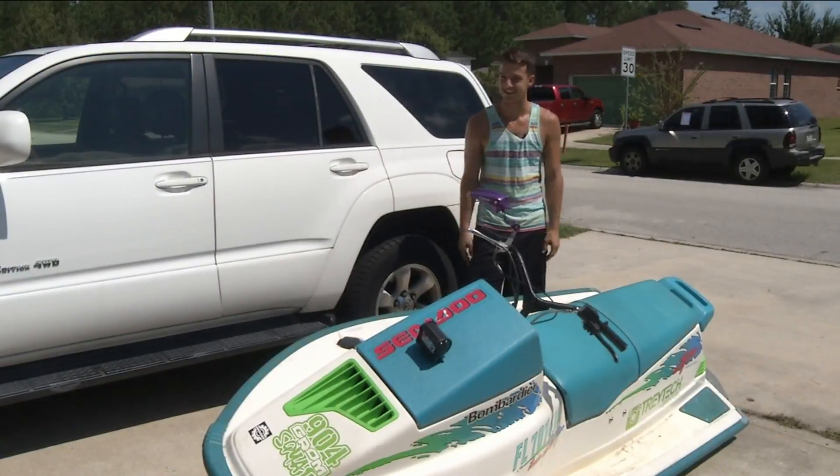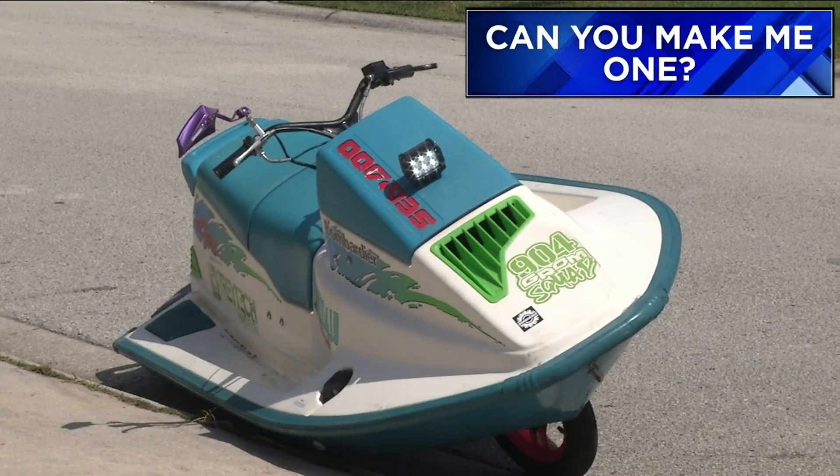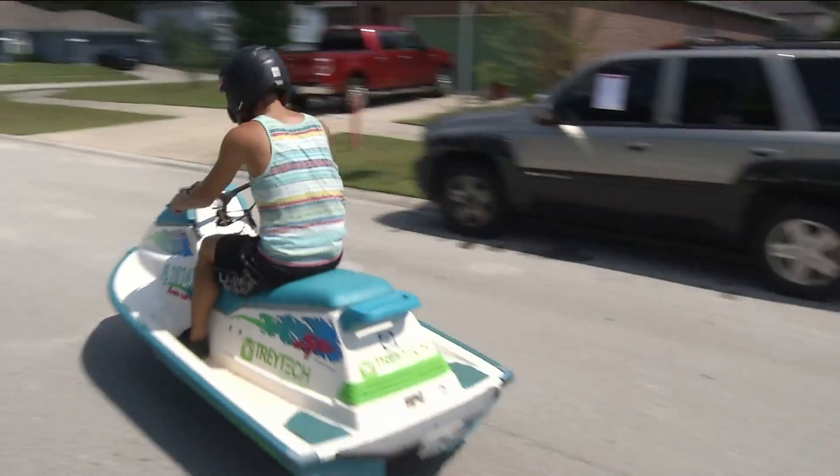It rides on land, but can you ride it in the water? Trey said no — not going in the water, just for the road. There's a giant hole in the bottom of it, so it would sink. When asked if he could make another one, he said a friend and he actually went and picked up another hull and they're going to build a matching one — a pink one.